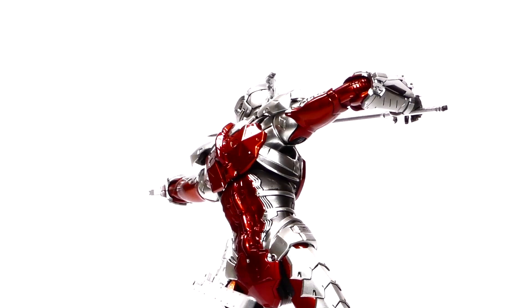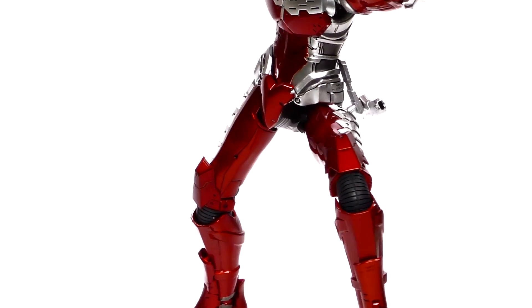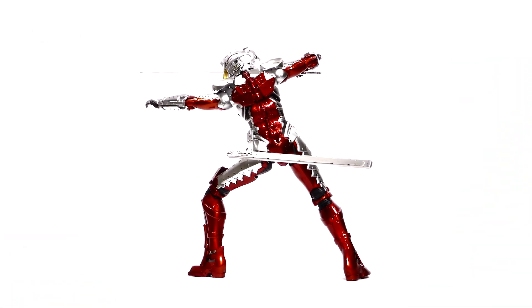It includes a sword, its sheath, knives, and 5 pairs of exchangeable hands. And with all of this, it has a suggested retail price of only $129.